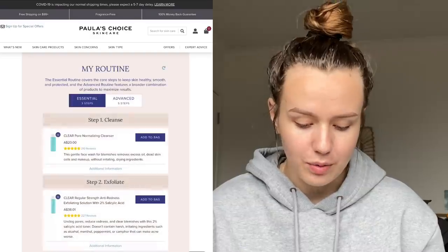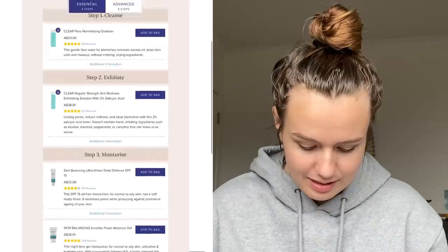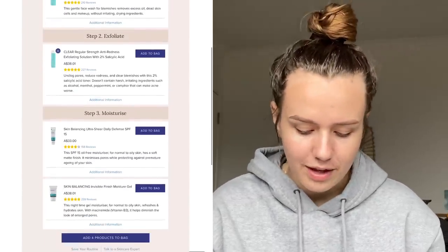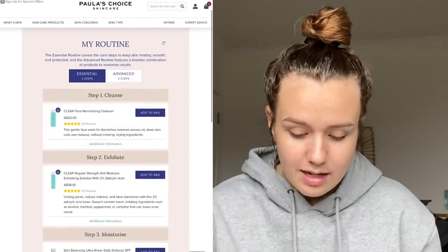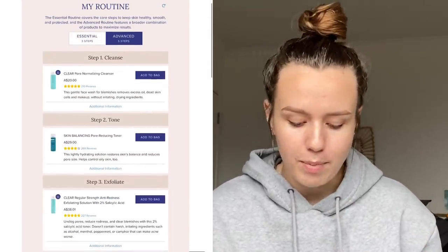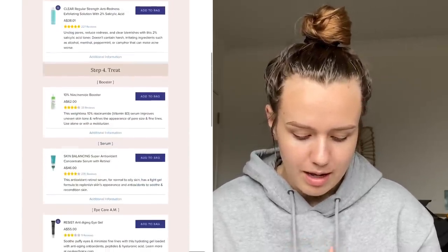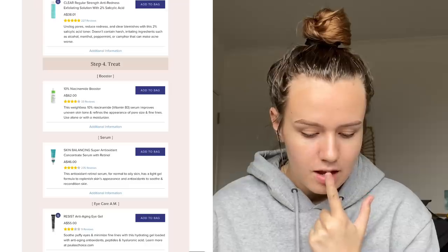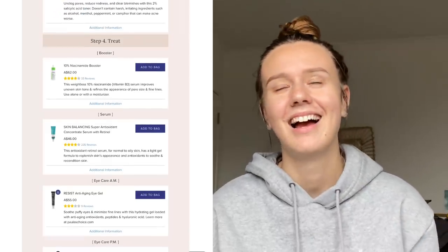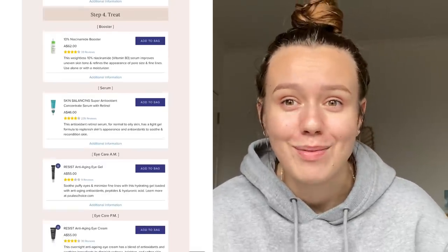This is what they are recommending. The basic option is a cleanser, an exfoliator, and two moisturizers, but I'm going to look at the advanced one. I'm definitely going to get the toner for sure. I'm probably not going to get the niacinamide because that's $62 — it's bloody expensive and I'm definitely not going to earn that much money back from this video.